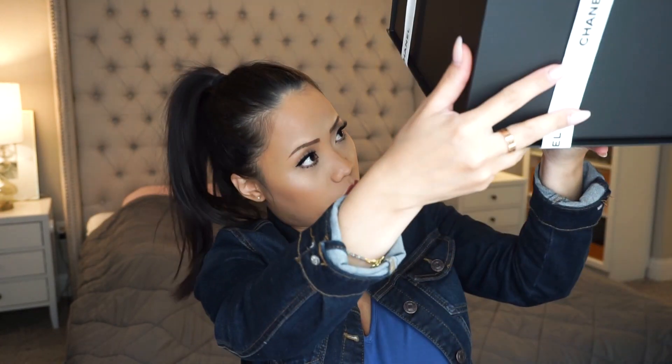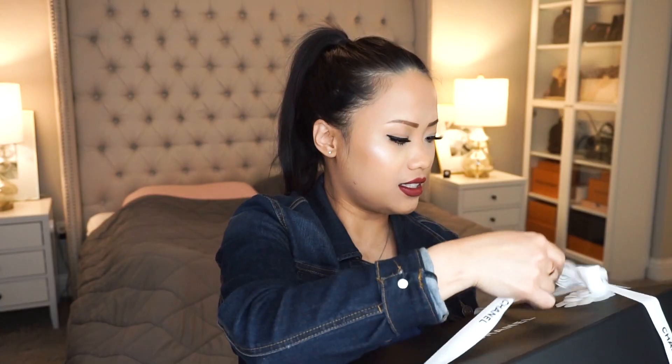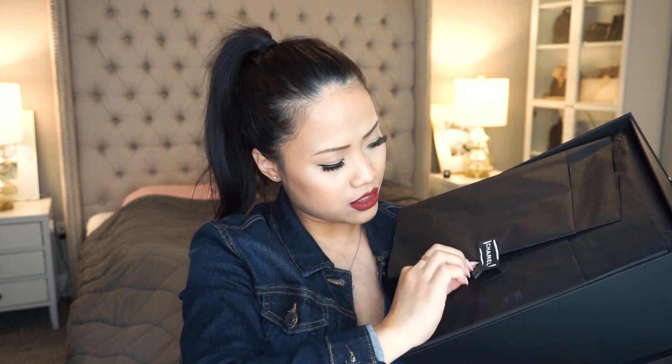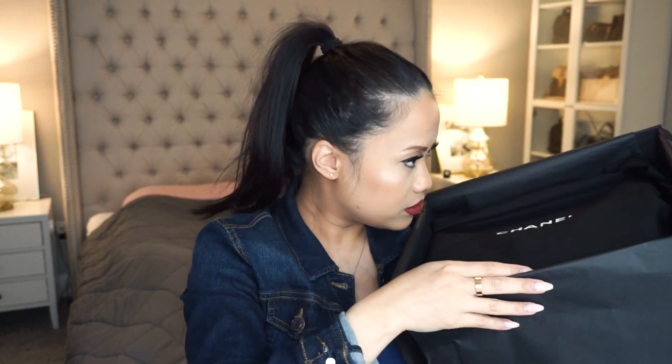It's wrapped up really, really nicely — kind of the opposite way, with the Chanel branding right there. They have it wrapped upside down, with a ribbon and bow. Here's the receipt. I'm sorry the lighting is so dark back there — I have two lights and it's still dark. It smells new!